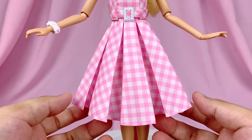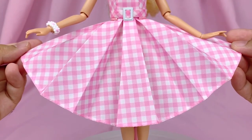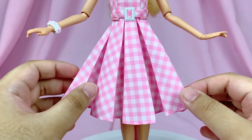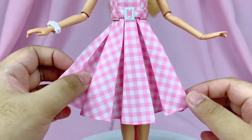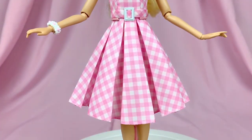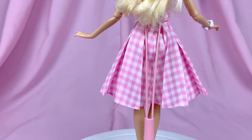Moving on to the skirt — I was actually pleasantly surprised because I didn't think it would flare out this much, but it does flare out a lot. The pleats and the folds are also nicely structured and ironed. It's kind of stiff and very straight-lined, but I'm also kind of living for it — it's very pleasing to the eyes.